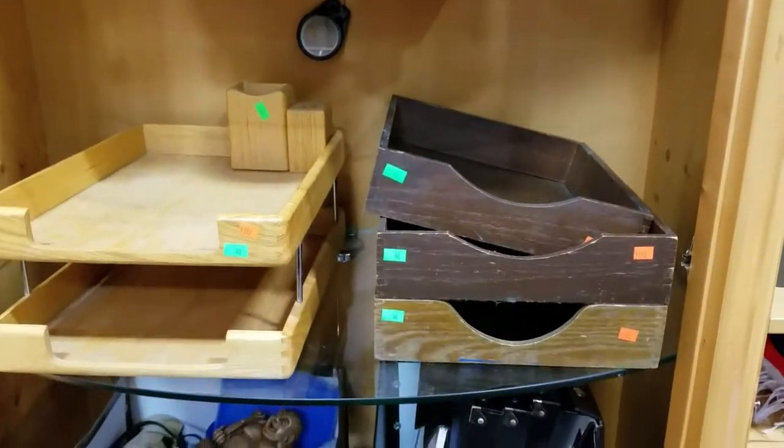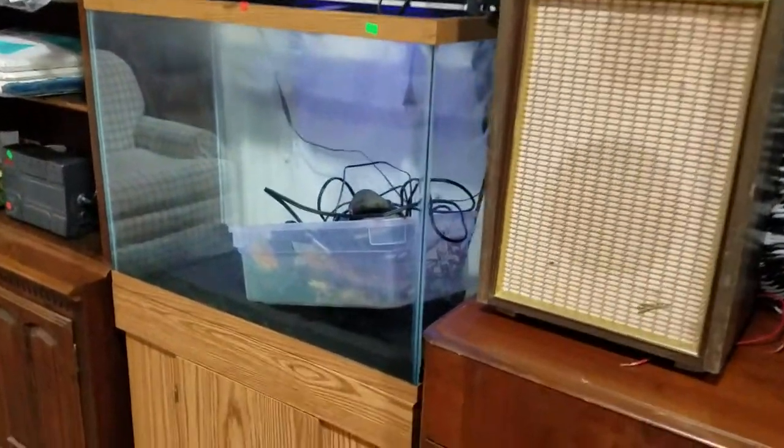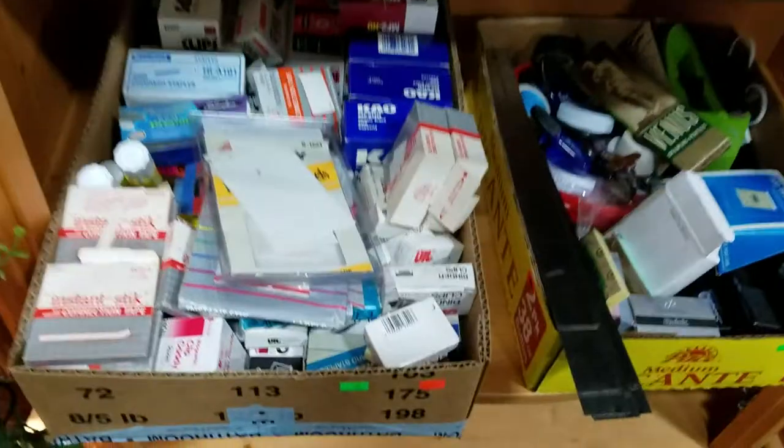Some office trays. And all in here — aquarium items for the aquarium, which is right over here, with light and stand and a bunch of accessories. Very nice. Some more office supplies.